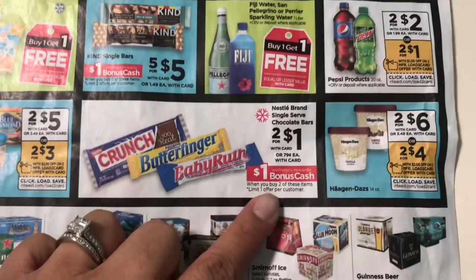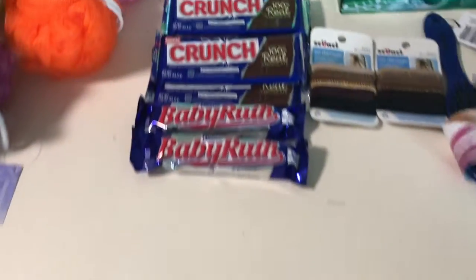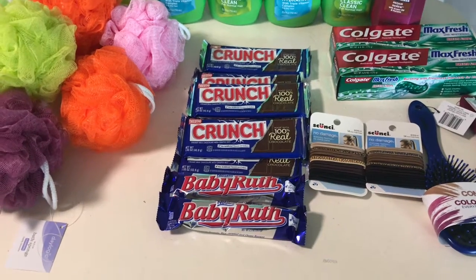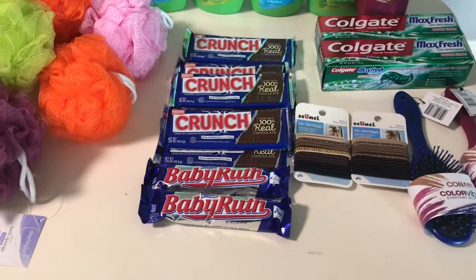The chocolate bars are one dollar for two of them, and when you buy two you get one dollar back, so you're basically getting two of them for free. I purchased two and then a Catalina printed that gives you one dollar back when you buy six of them.